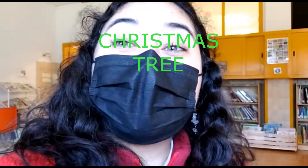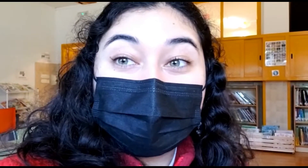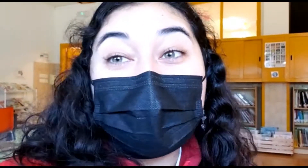This is a white jumper with a Christmas tree, three stockings, and many different color decorations on it, such as hearts and flowers.